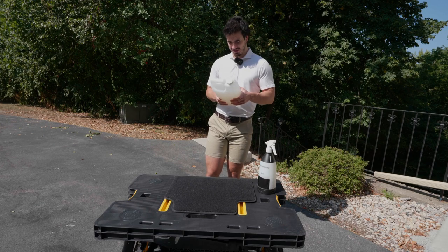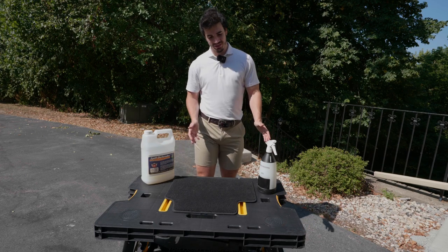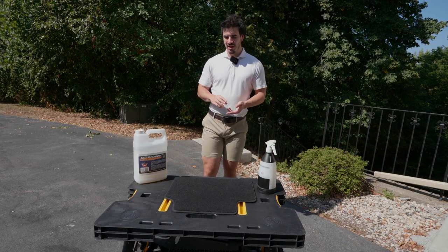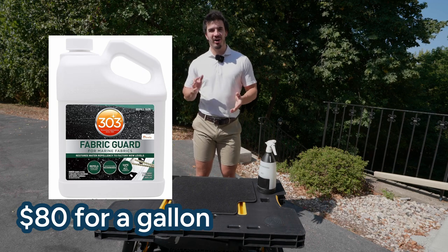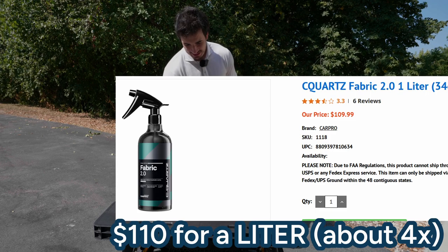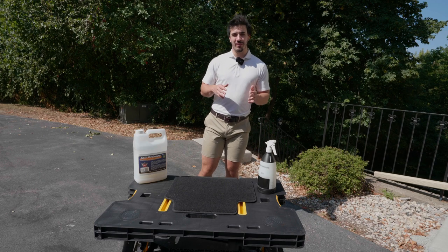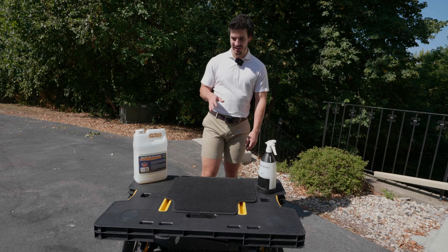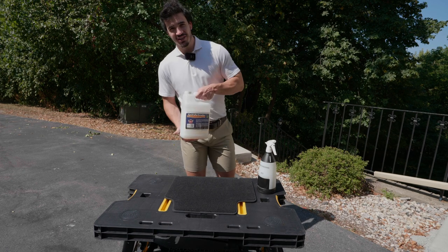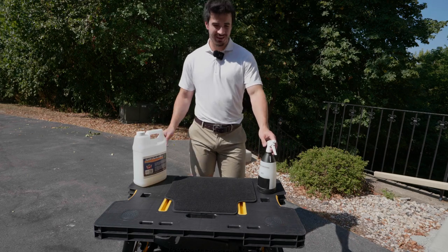It doesn't do anything it claims to do. There are two different types: the cheaper one under a hundred dollars per gallon is your fluorochemical version — that one doesn't work. The oil-based fluorochemical version is the one you want, but it comes at a much higher price tag. I believe CarPro has one — something like C Quartz Fabric — that stuff actually works.